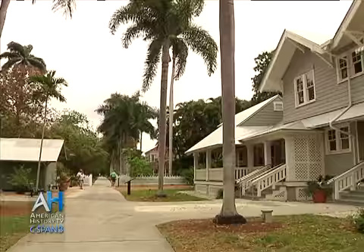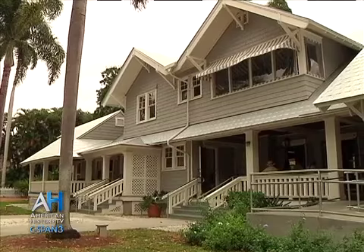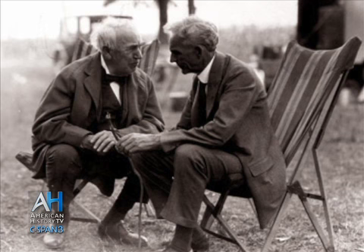Henry Ford visited many times, and by 1915 he bought the estate next door. The idea was that the two men would vacation together, certainly work and play. From that time on they were neighbors, and it really became almost an expected thing that Edison and Ford both would be here in Fort Myers in the winter months.